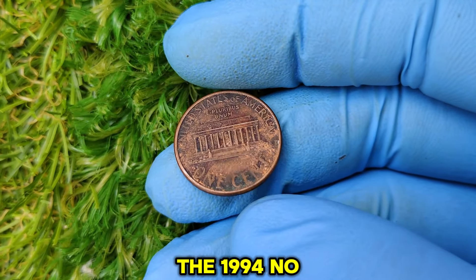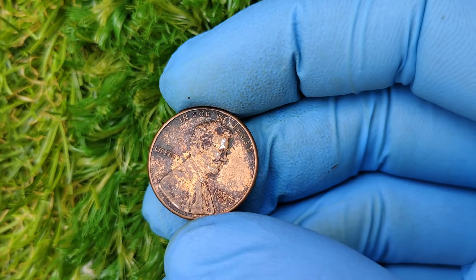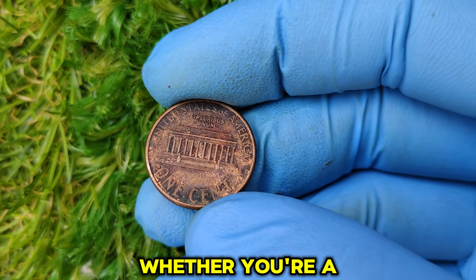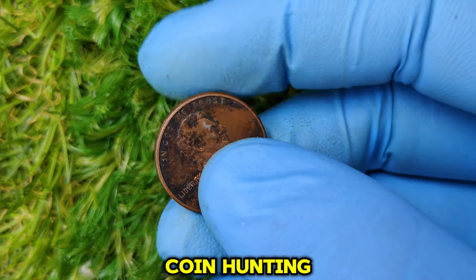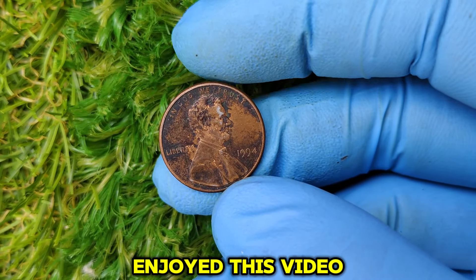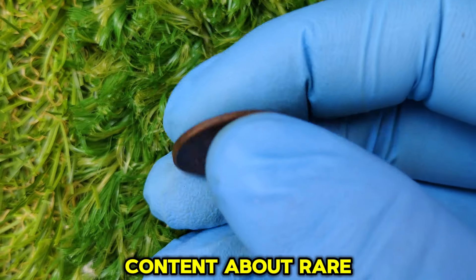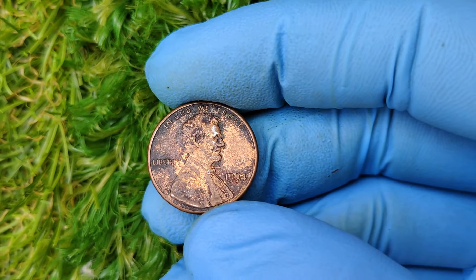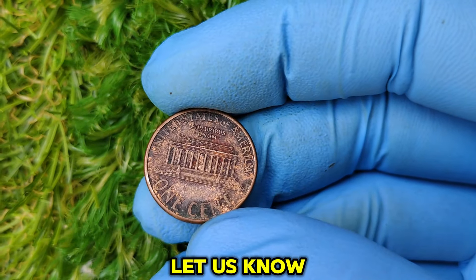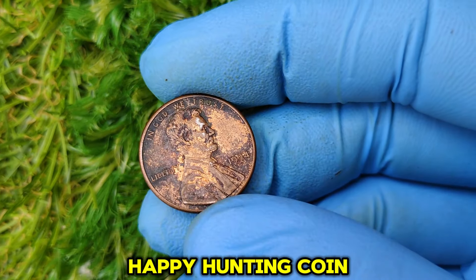The 1994 no-mint mark Lincoln one-cent penny — what seems like an ordinary penny is actually a rare and valuable find that could be worth thousands of dollars. Whether you're a seasoned collector or new to coin hunting, this is one coin you'll definitely want to keep an eye out for. Have you ever come across a 1994 no-mint mark penny? Let us know in the comments below. Thanks for watching, and happy hunting, coin collectors.